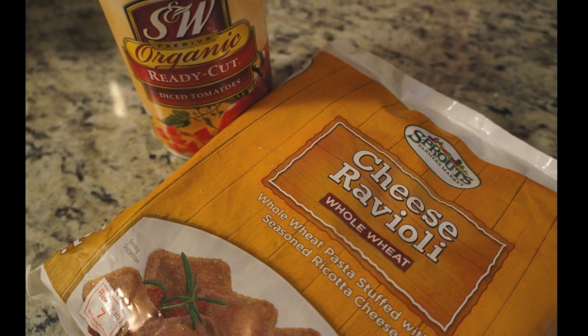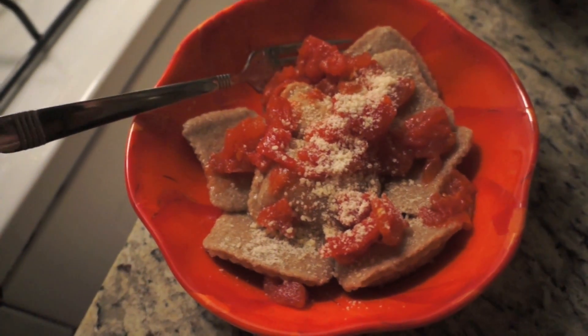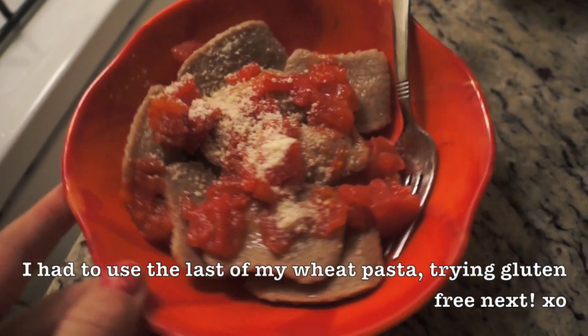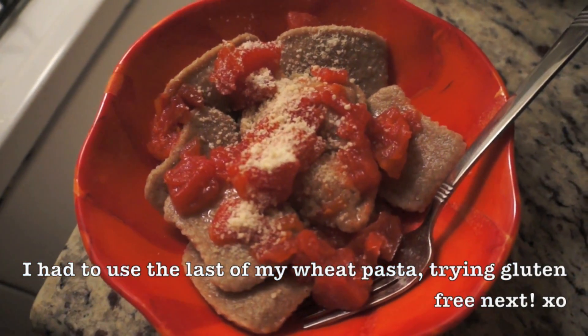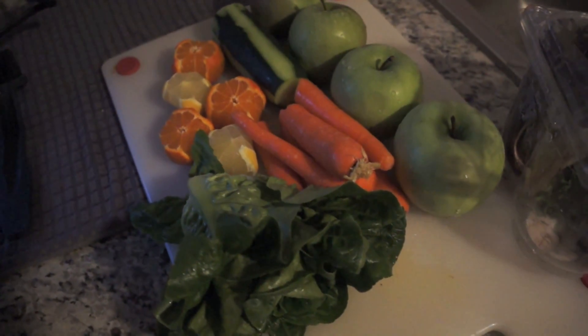For lunch I'm having some of these Sprouts whole wheat cheese ravioli with some organic diced tomatoes that I picked up from Costco, and just using a little bit of parmesan cheese. It's really easy pasta when you're in a hurry. I had lunch about an hour ago and right now I'm going to juice.